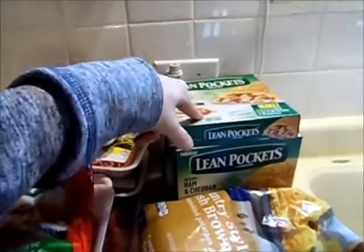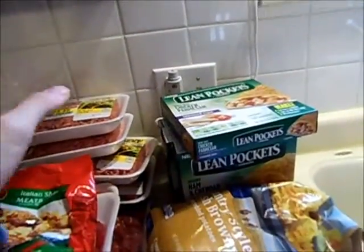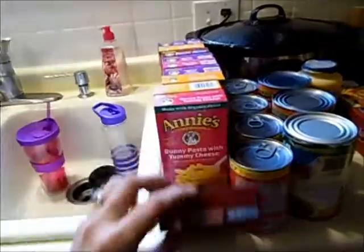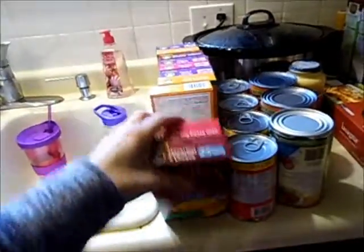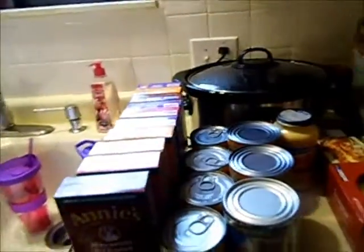Lean Pockets were on sale for $1.88 and we love these for lunch — my husband likes to take them. Not only were they on sale, I have an Ibotta for a dollar back off three, so I got a really good deal and grabbed five boxes. I also stock up on Annie's macaroni and cheese whenever Kroger has their 10 for 10 sale — that is my absolute favorite, so I grabbed ten of those.